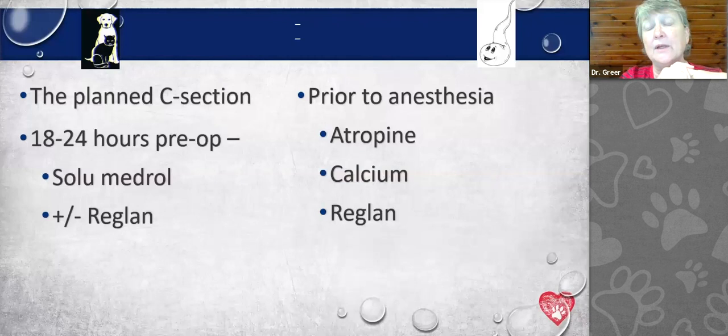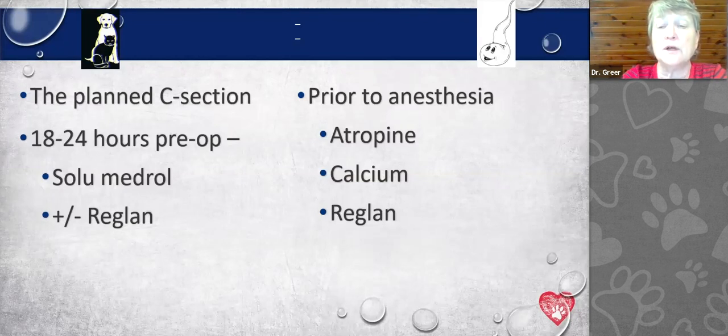On the day of the C-section, prior to anesthetizing the female, we give atropine by injection to keep the puppies' and the female's heart rates at a high enough level for successful anesthesia. Atropine will cross the placenta, whereas glycopyrrolate does not. I like atropine because if puppies are getting into trouble and their heart rates are dropping, atropine can keep them circulating before we get them born. We also give calcium injections, which improve uterine contractility — meaning less bleeding, less metritis, and less concern about retained placenta — and also improve the maternal skills of the bitch.